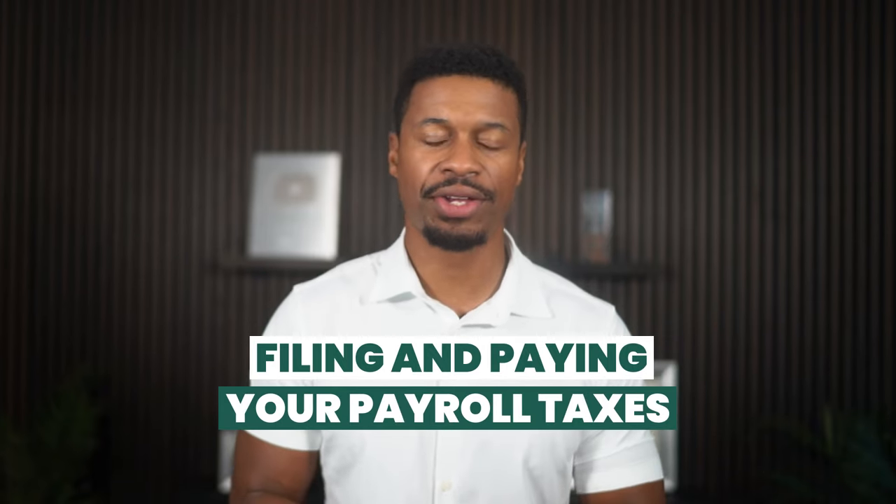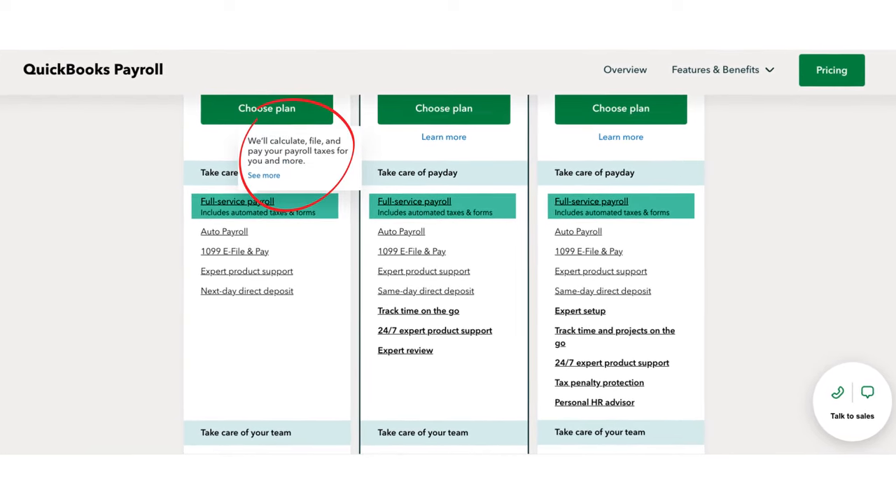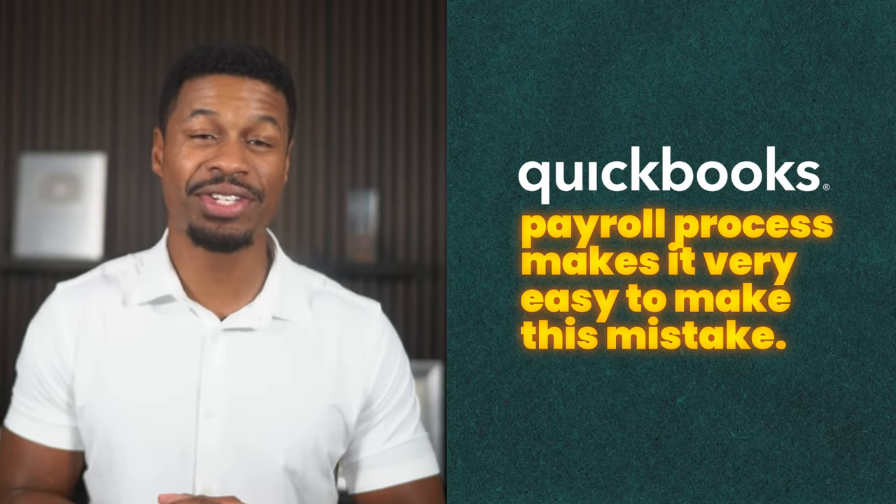Now let's get into some cons, starting with the important stuff like filing and paying your payroll taxes. As of today, all of QuickBooks payroll plans include what they call full service payroll, which means they will file and pay your payroll tax returns on your behalf. Therefore, once your payroll account is set up, you should not have to worry about filing your payroll taxes at all — at least in theory. But the reality is that if you do not set up your account correctly, this feature will not work and you can easily be fined for failing to meet your payroll tax requirements. There are a lot of business owners who think their payroll is working correctly, only to be surprised by a letter in the mail from their state informing them about penalties for not meeting their payroll requirements.